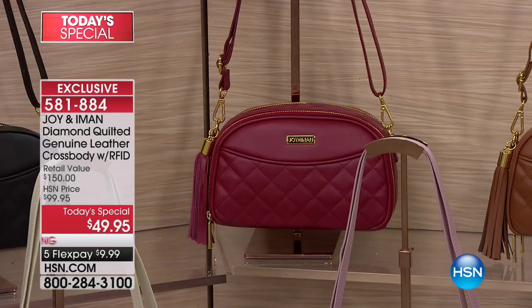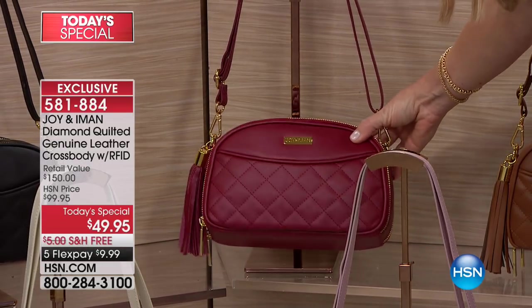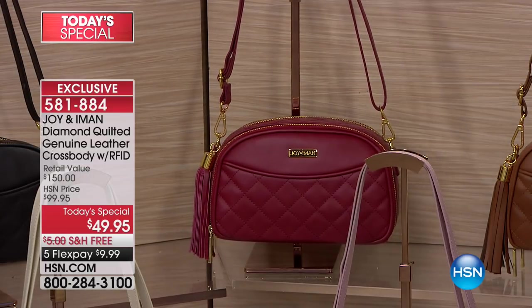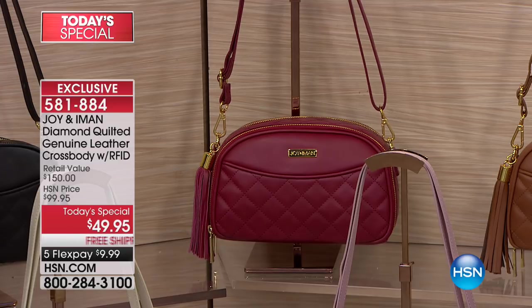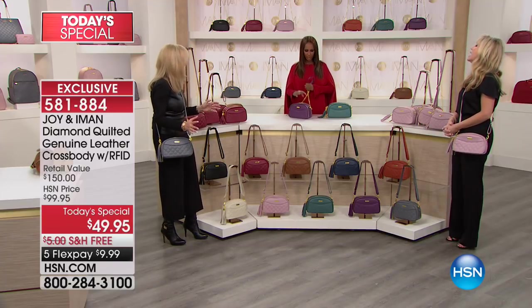Then the burgundy. It's not red — it's a deeper burgundy, which is another color of the season. Look at how gorgeous that is with the gold hardware. We actually have a specification to the shade of gold it is, because it's a brighter gold. It has to be the perfect gold — otherwise Iman and I will not accept it, because the wrong gold cheapens the bag. Everything has to really match with the leather.